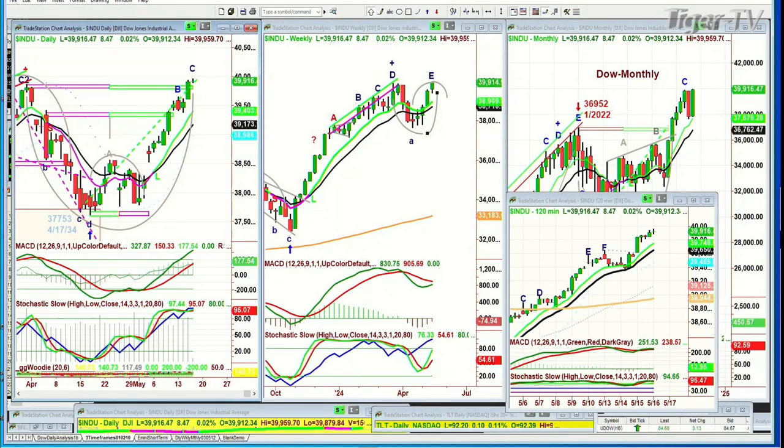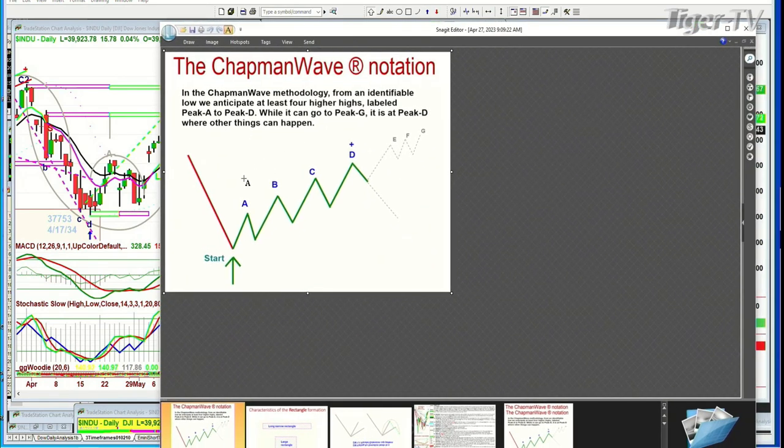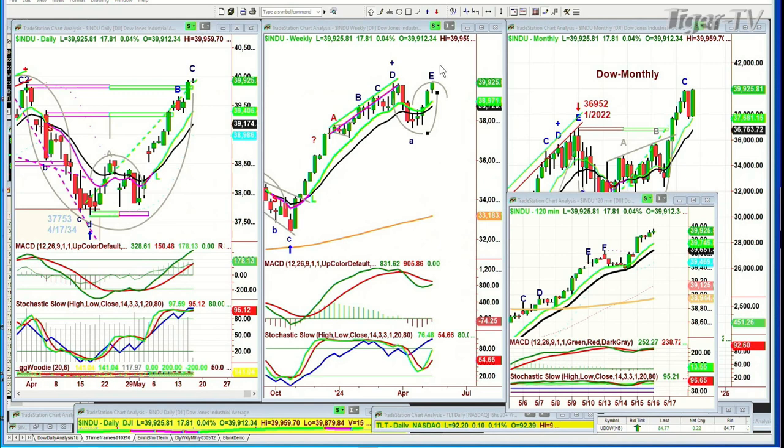We're looking at the Dow making a leg C in the Chapman Wave methodology. From an ideal low turnaround, you look for a buy signal upgraded to a buy mode, then at least four higher peaks: peak A is first, then B, C, D — you can go to E, F, and G; there's never an H. In this instance, we've gotten to a leg C at an all-time high. That confirms a buy mode, and under the majority of conditions, it'll get to a D — that's your objective where you reassess.